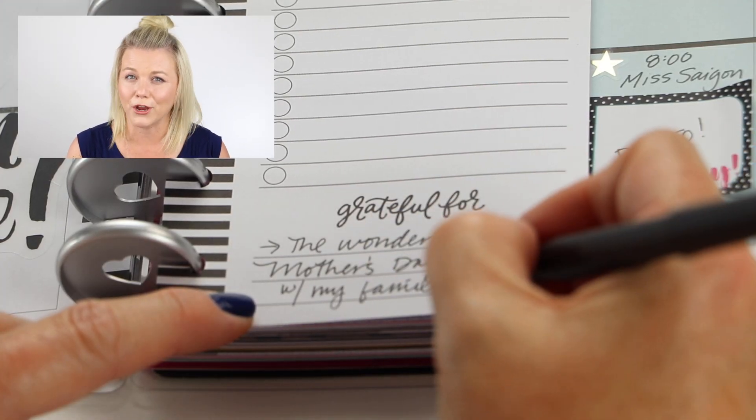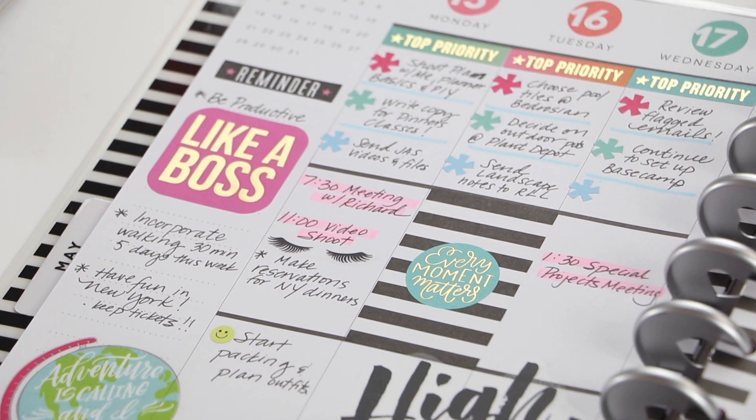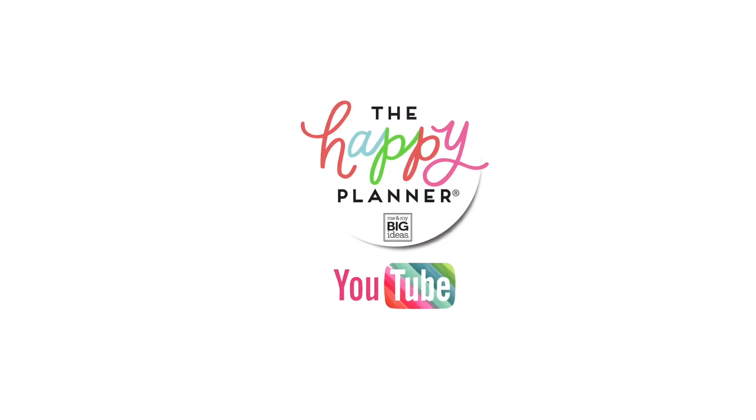And don't forget to take note of what you're grateful for every day. Thank you so much for joining me on my first plan with me — I can't wait till the next one. Remember to live creatively and as always, plan a happy life. We'll see you next time!